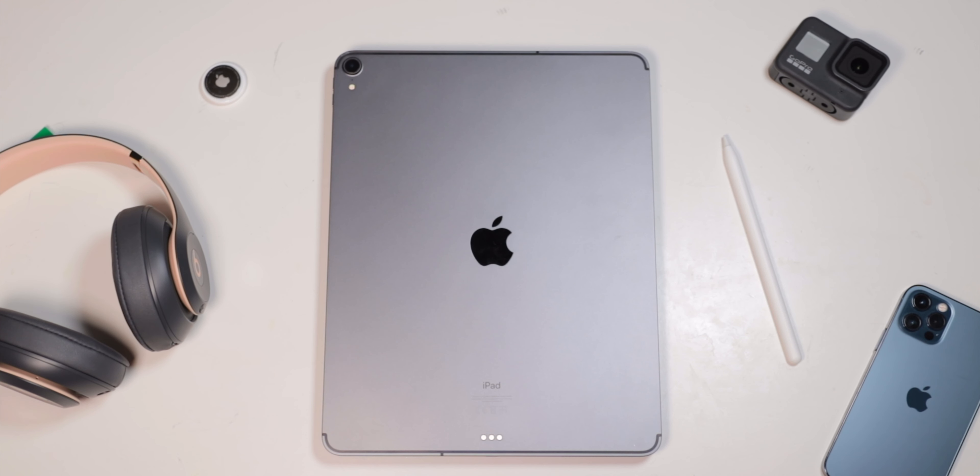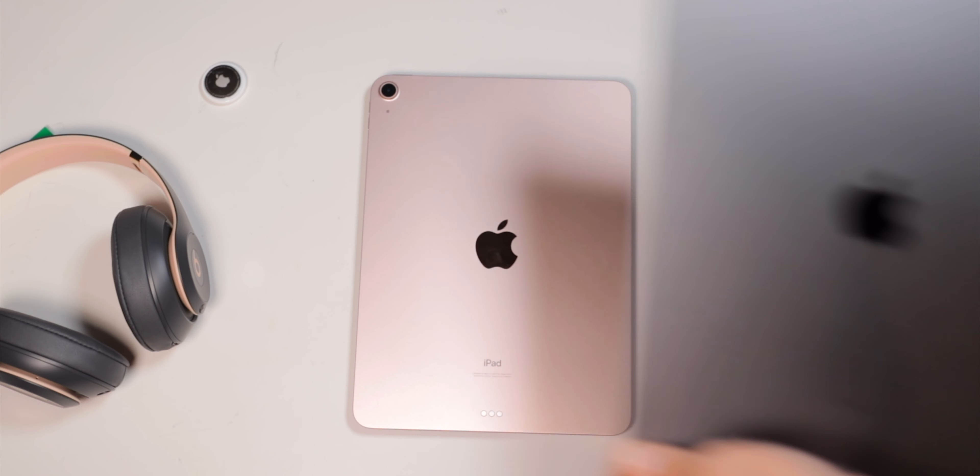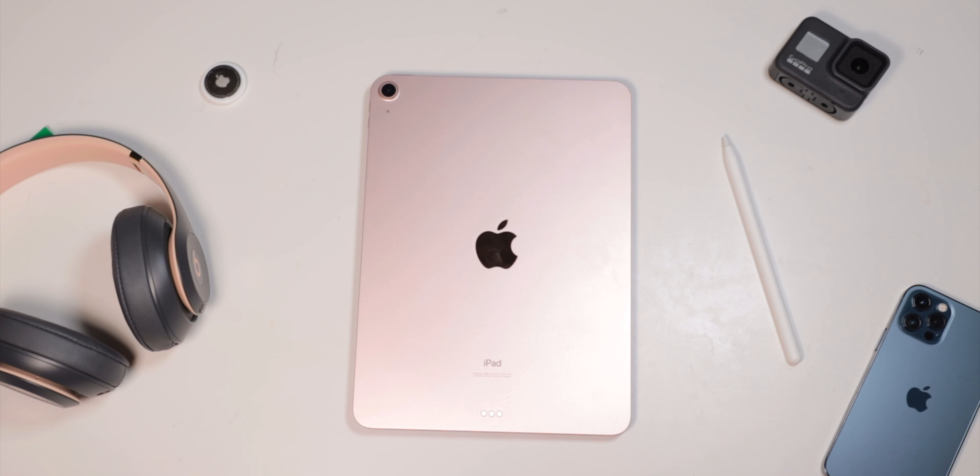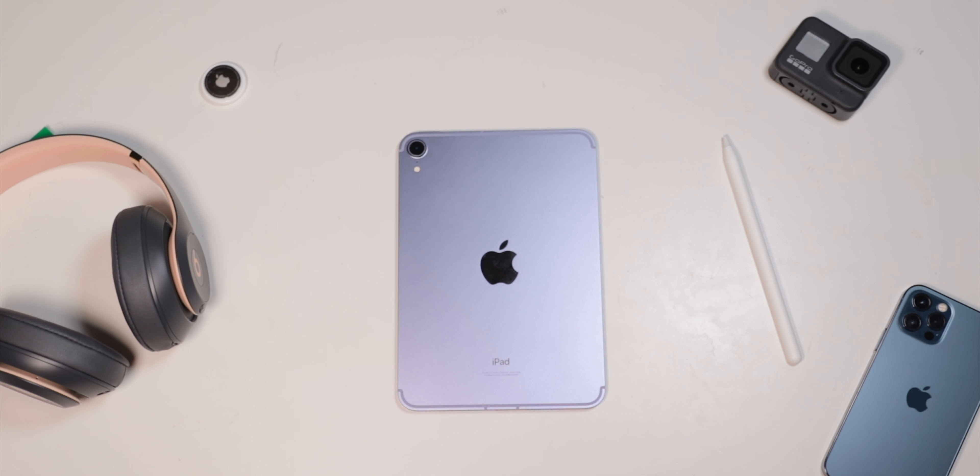Whether you should get an iPad mini really comes down to what you think you're going to use your iPad for. If you want an iPad to get work done, you're buying the iPad Pro. If you want a do-everything iPad, the iPad Air is a great option, as is the $329 base iPad — a great device if you're okay with the older design with a home button. If what you're looking for is something ultra portable, super handheld, easy to hold in one hand, something to sit back and read on for hours, the iPad mini is an absolutely fantastic choice — if not the only right choice. I just wish there were more fun colors.